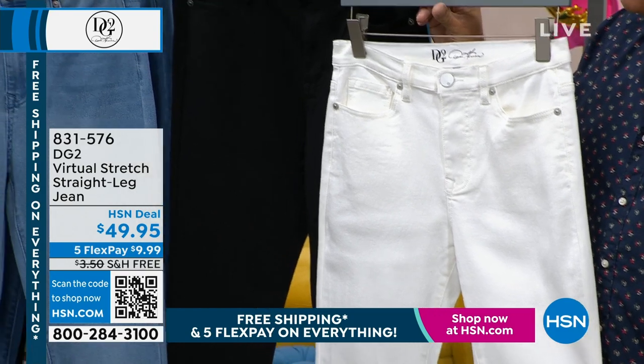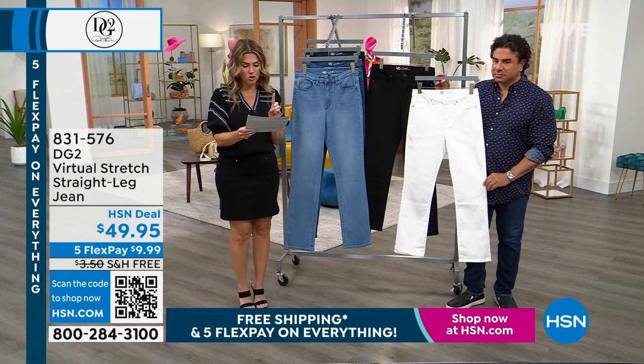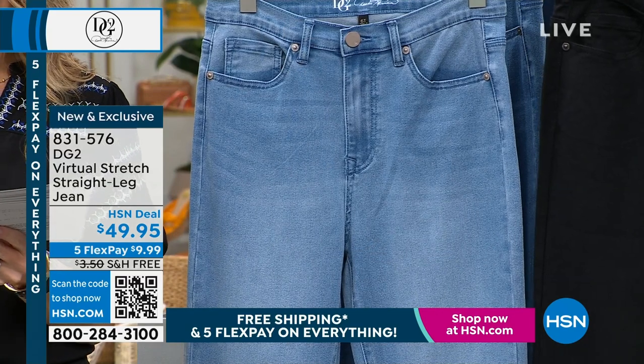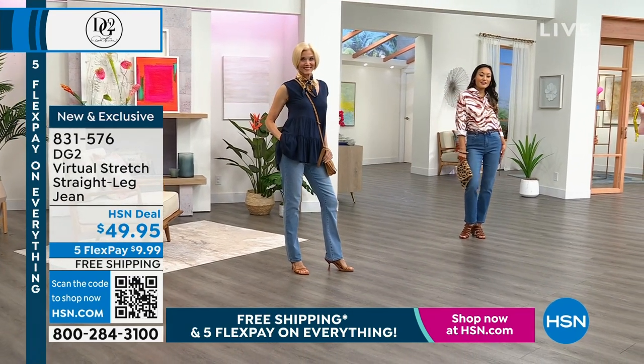Almost gone, and then we have your classic black. Notice that these do not have contrast stitching. Sizing-wise, we're on zero through 16 women's, through 24 women's, in petite, average, and tall inseam — petite 26 inches, average 29 inches, and tall 32 inches.